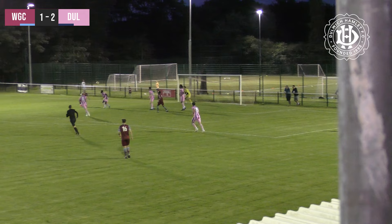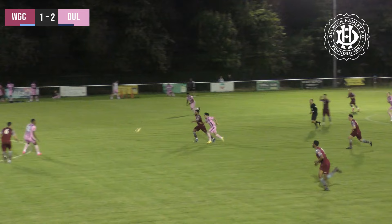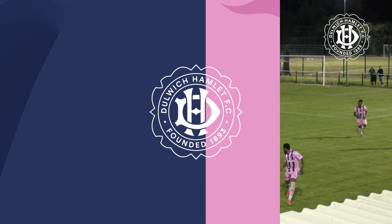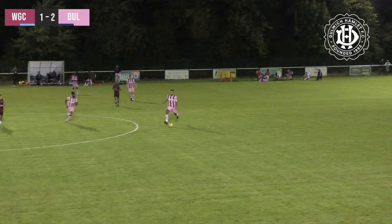And Winter nearly with an absolute cracker there. The ball played behind him, he plays a volley almost behind him, gets a lovely connection and it ricochets off the underside of the crossbar. Donnell Winter almost with a spectacular effort that just ricocheted off the underside of the crossbar. 2-1 here as it stands.